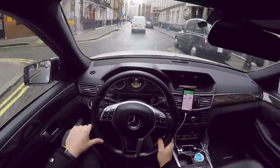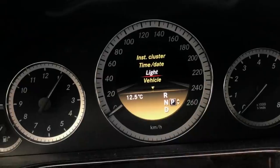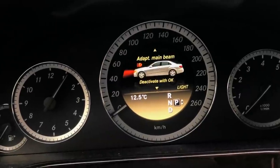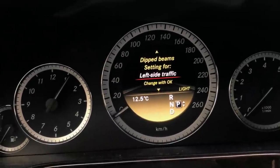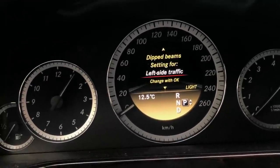If you want to get a car with British number plates but it's left-hand drive, you have to convert the lights, which is quite expensive. However, in Mercedes there is a menu which allows you to change the positioning of the lights. In the light settings section, you can change the dipped beam setting for left-side traffic or right-side traffic.